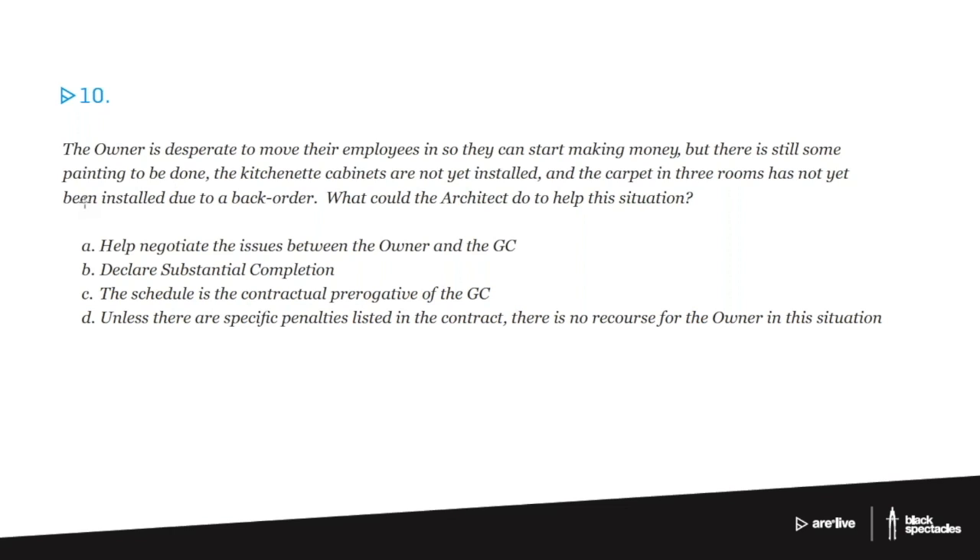A. Help negotiate the issues between the owner and the GC. B. Declare substantial completion. C. The schedule is the contractual prerogative of the GC. D. Unless there are specific penalties listed in the contract, there is no recourse for the owner in this situation.